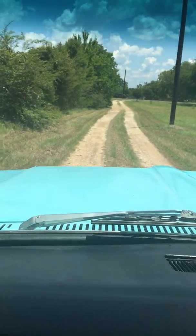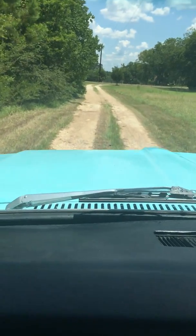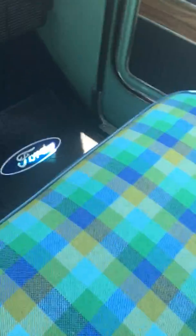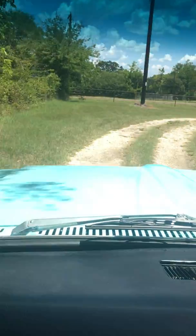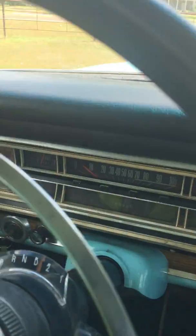This is absolutely the nicest — it's the nicest 67 to 72 I've ever owned. I mean, we went all out on it. Factory correct. Shetland plaid seat covers on it from SMS. That stuff is hard to find, and they're very proud of it, trust me.